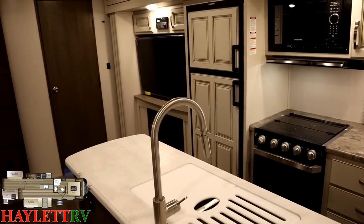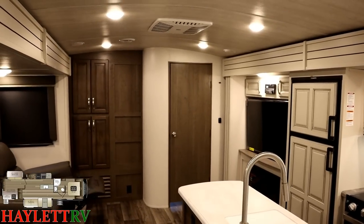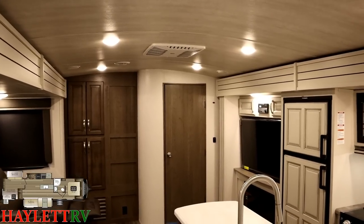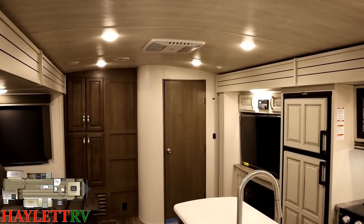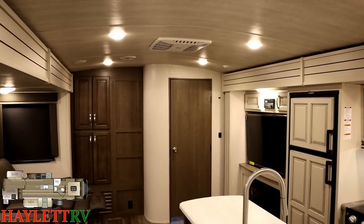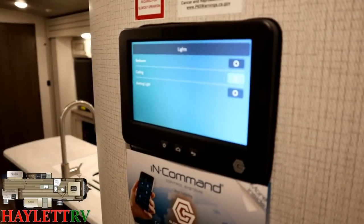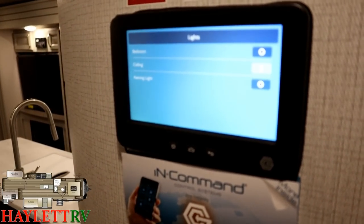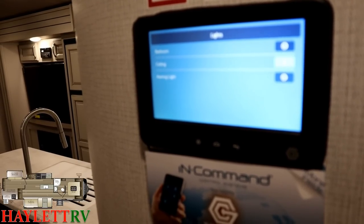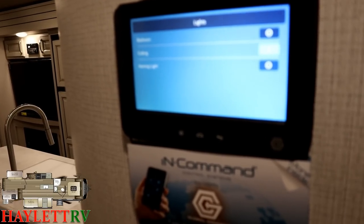The vaulted ceiling up here makes this thing look and feel wide open. Keystone's actually the originator of the vaulted ceiling — a little RV history fact. The lighting package in this is just phenomenal. These in-command panels are standard, which is interesting: Cougar has in-command, Montana High Country does not, Full Montana does not — you actually have to go up to Legacy Montana to reintroduce in-command. Cougar is very tech-advanced in that way.